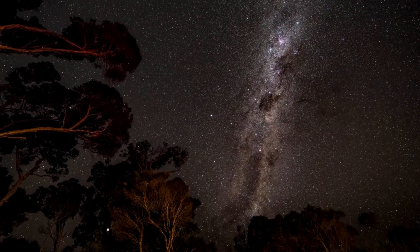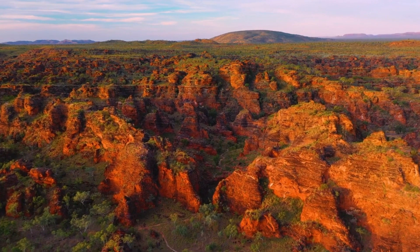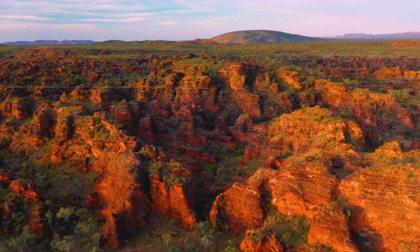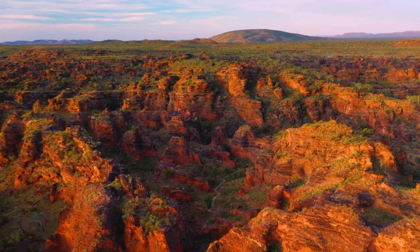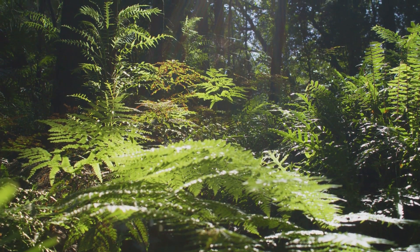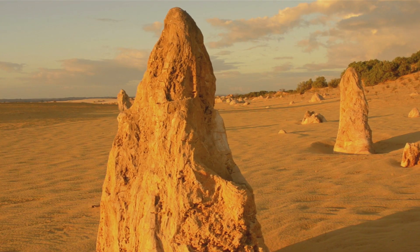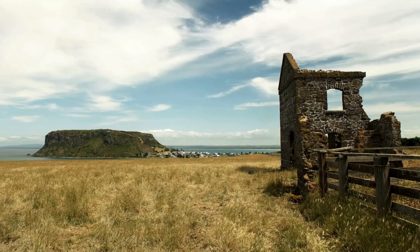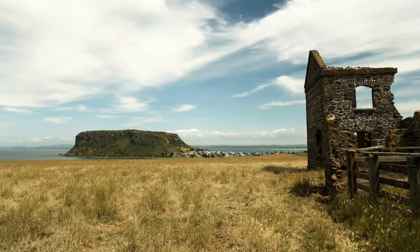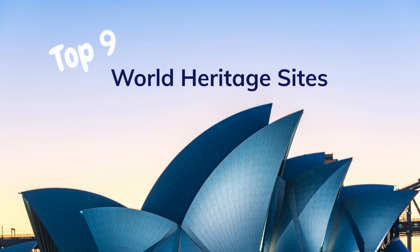In this video, we'll explore nine of the most amazing UNESCO World Heritage Sites in Australia, each one revealing a different facet of this incredible country. We'll explore its lush rainforests, arid deserts, majestic rock formations, pristine islands and reefs, and the buildings that tell the story of Australia's past and present. So, let's take a look.